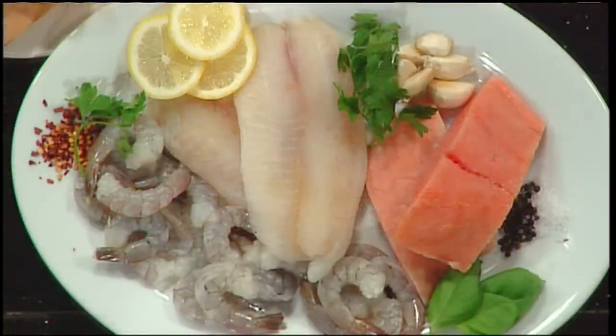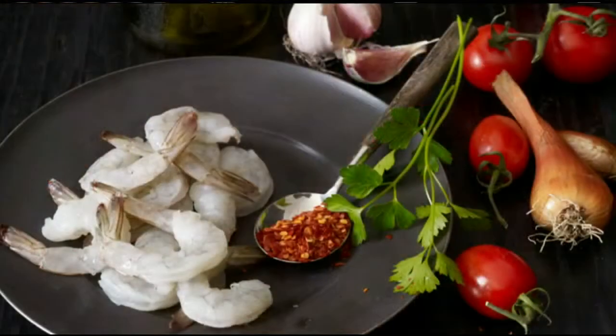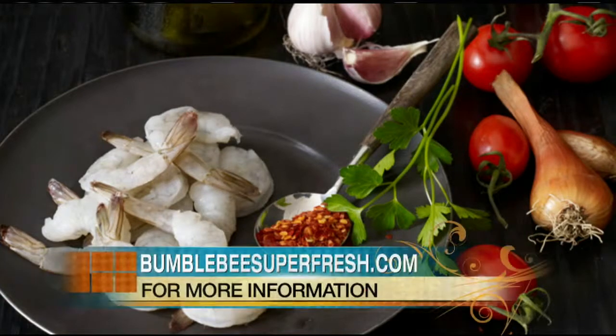You can also serve it to company. We always say it's wine-worthy and company-appropriate — it's just that good, and they don't have to know. If you want to learn more about this premium fresh frozen seafood, all you need to do is log on to bumblebeesuperfresh.com.